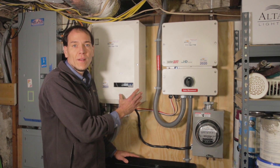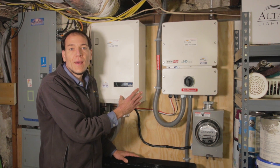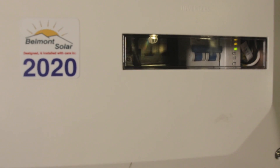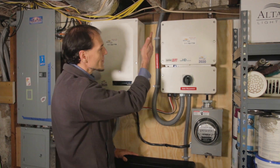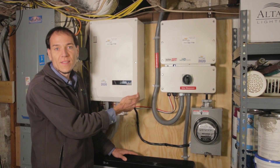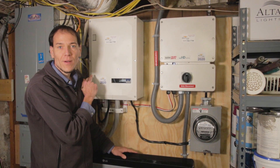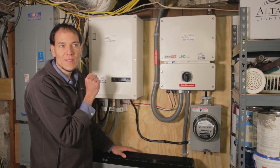This is a brand new SolarEdge energy hub. It just takes the power coming from the grid and passes it right through the breaker box. It also allows the power from the solar to enter the mix and run the loads, or even feed power back to the grid when there's more produced than what is being used.